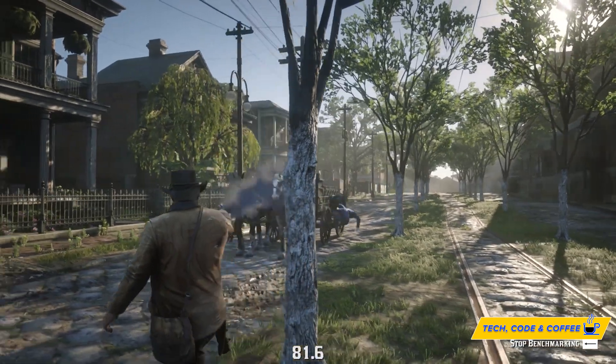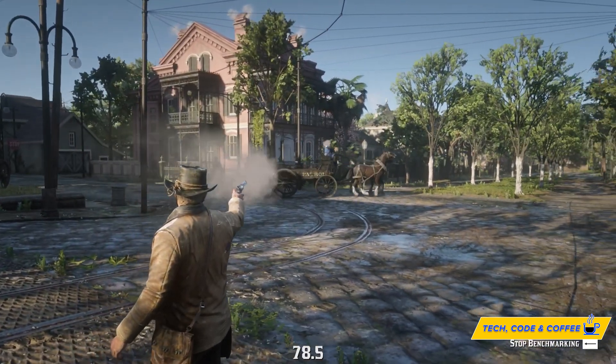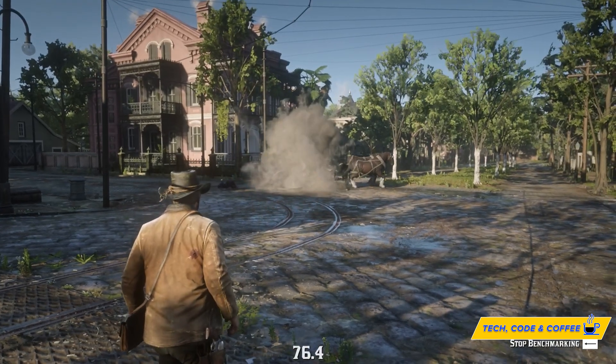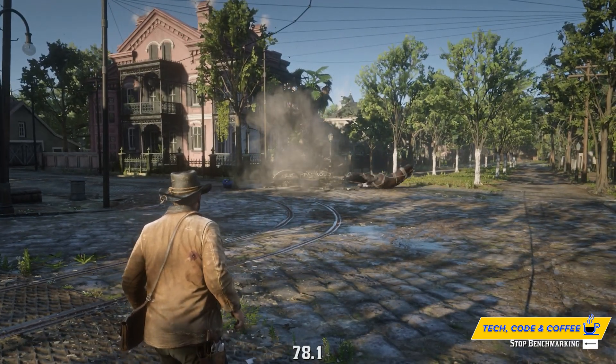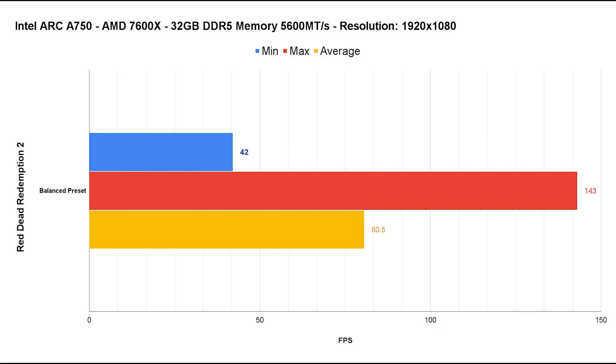For a Vulkan API title we have Red Dead Redemption 2. This open-world game can be demanding, so I left the quality-versus-performance slider centered and ran the built-in benchmark. The game features no ray tracing, making this a pure rasterization test. The average fps is around 80 while max fps hits 140-plus — the benchmark ran beautifully smooth, showing what Vulkan is capable of paired with the right GPU.